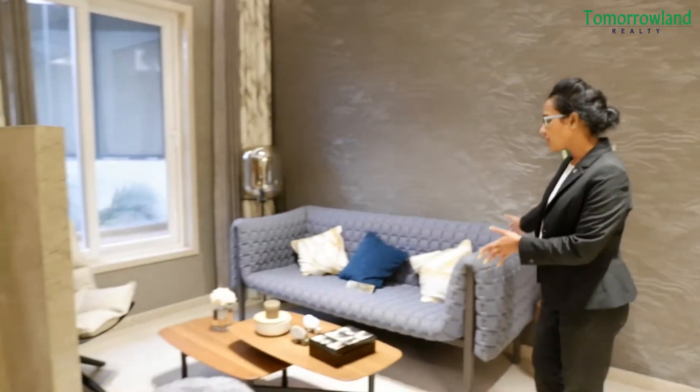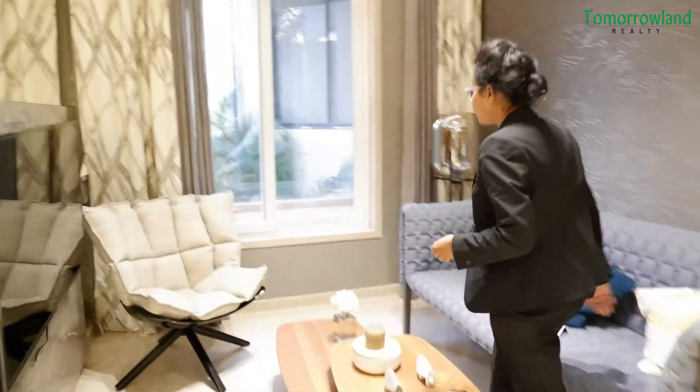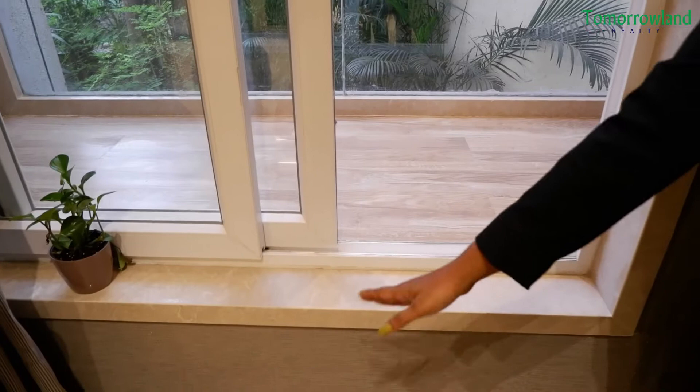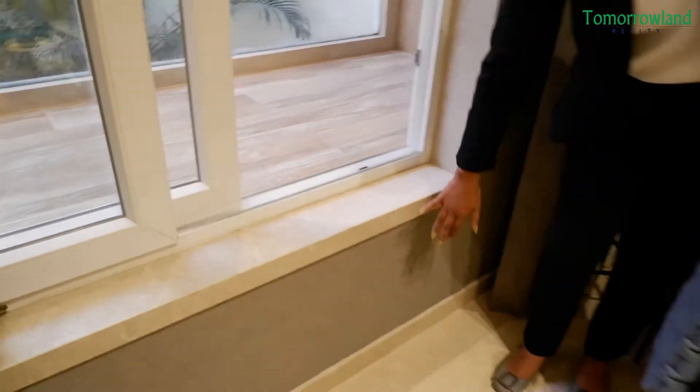Here is the living table that you are seeing, where you will further have the niche area which is located in the balcony. As much space as your balcony, you will also be getting to utilize as your storage as well.